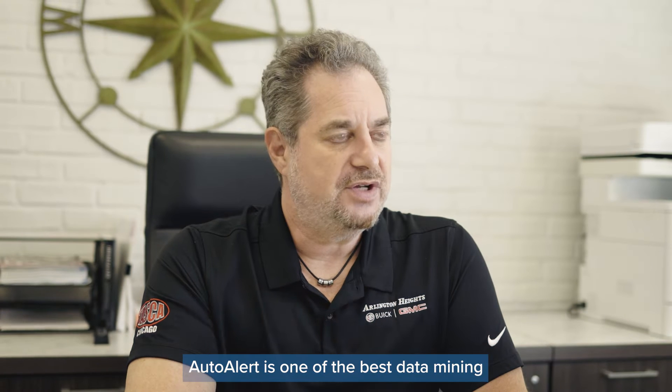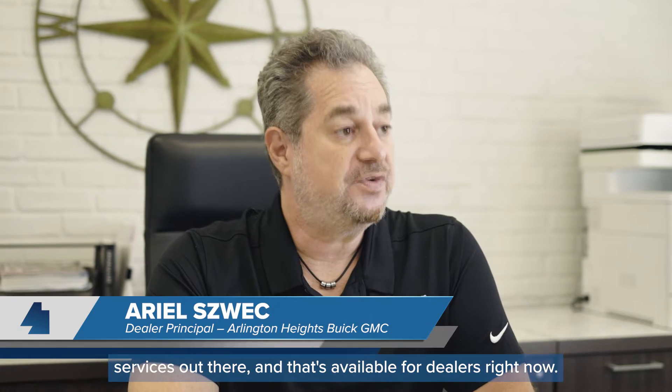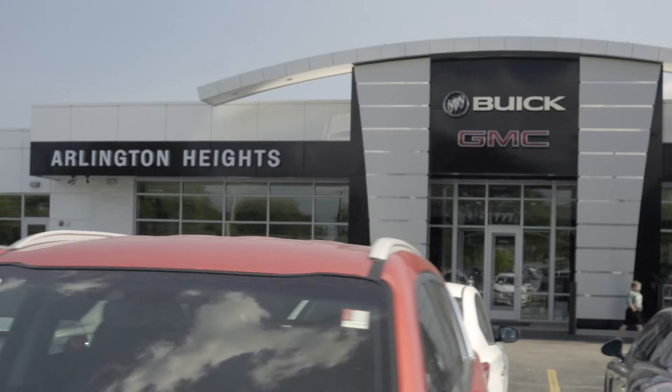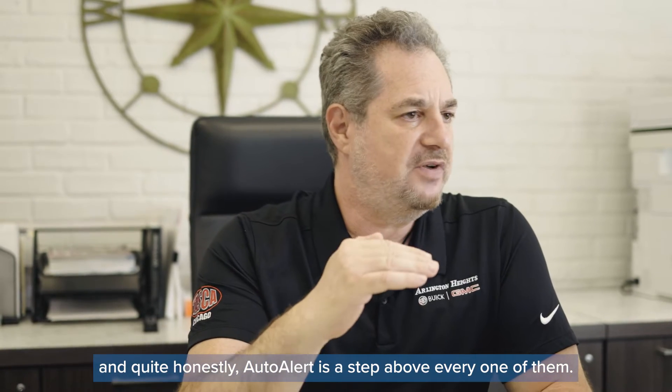I find that AutoAlert is one of the best data mining services out there and that's available for dealers right now. Our company has actually tried multiple different data mining services and quite honestly AutoAlert is a step above every one of them.